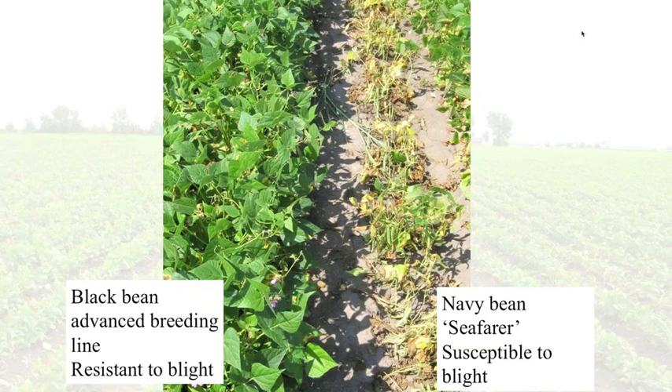A few years ago we started looking at organic production as more people asked questions about growing beans organically. We looked at all major market classes grown in Michigan, conducting variety trials in side-by-side organic and conventional plots. We found consistently that organic fields yielded 20% lower than their conventionally grown counterparts. Large-seeded beans like kidney and cranberry yielded the lowest, while small and medium seeded beans like blacks, navies, pintos, and great northerns had considerably higher yields. Both systems had similar stresses — the biggest difference was management of soil nutrition and nutrient levels.